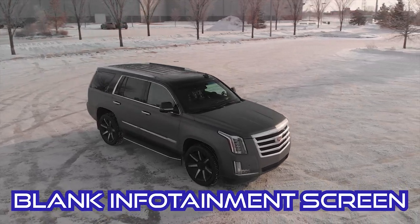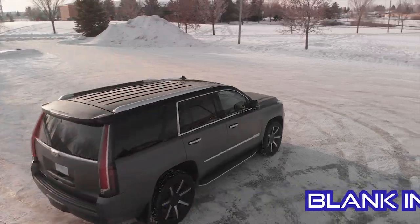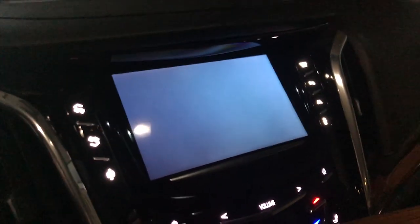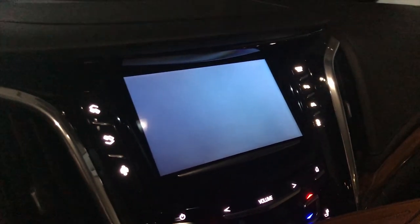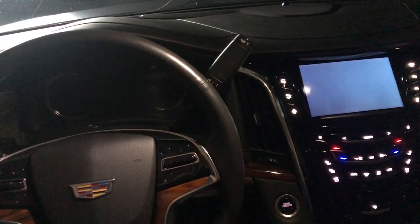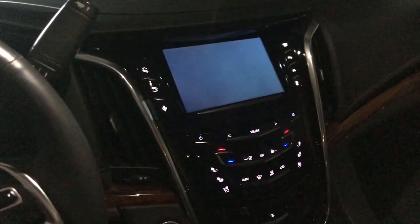Problem number five: the blank infotainment screen. This one's really strange. It's only happened a few times over the years — you turn the vehicle on and the center console screen doesn't show any information. Turn it off, turn it back on, and it seems fine. The strangest part is how it'll do this when the vehicle is locked and closed and the screen will just light up on its own. We were camping last year and around 2-3 a.m. I looked out the camper window and a glow was coming from the truck — turned out it was just the screen turning itself on for maybe 20 minutes.